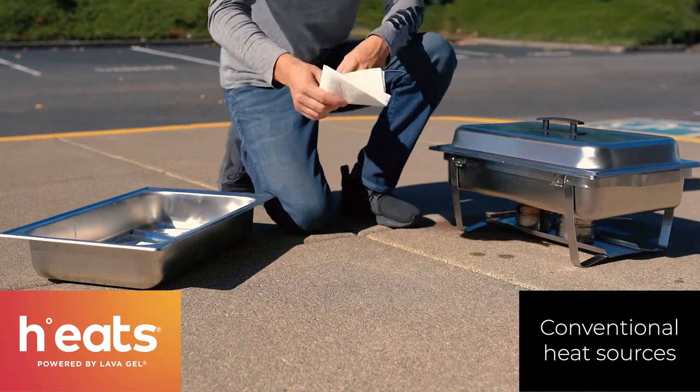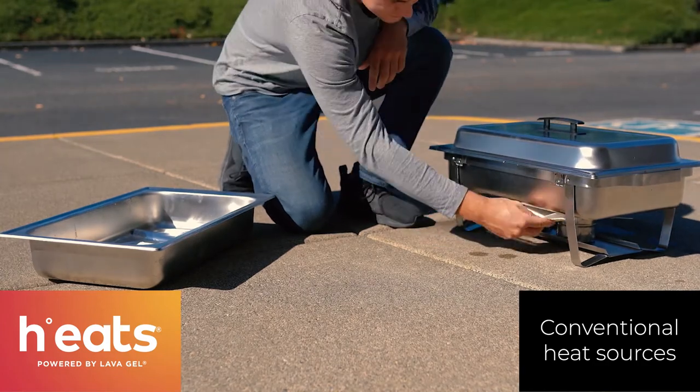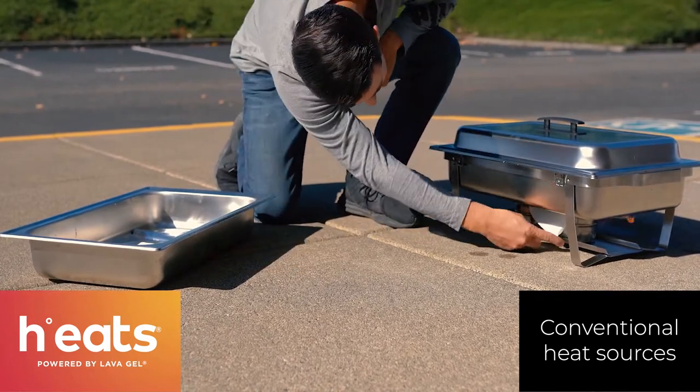Of course, the steam continues to cook the food as it sits on the flame system. But also with the flame system, you can see some potential for fire.